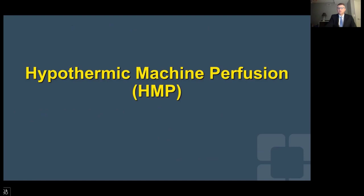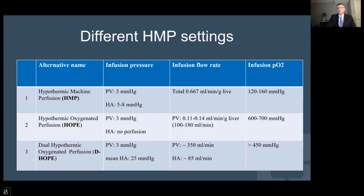In the field of hypothermic machine preservation, there are several ways of defining the protocol. Oxygen can be given actively, and there can be single vessel versus dual vessel infusion. The term hypothermic machine preservation applies when there is passive use of oxygen through the atmosphere, whereas if there is active oxygenation through the portal vein, this is named HOPE. Dual HOPE is when the hepatic artery is also used for oxygenated infusion.